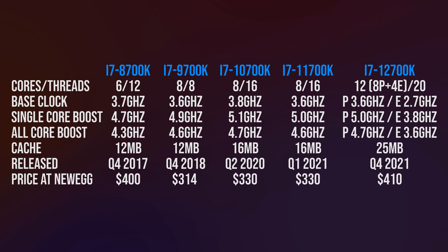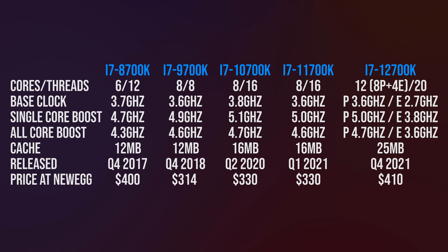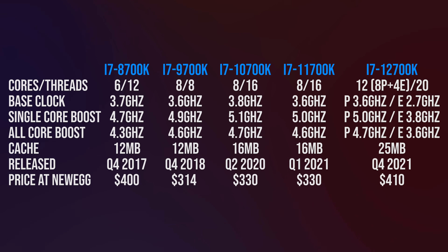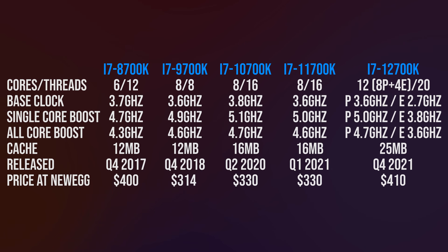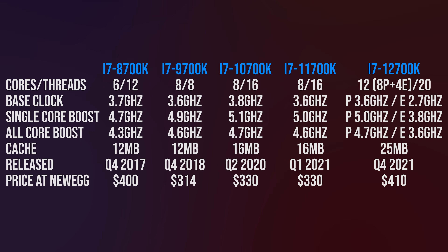These are the differences in specs between these 5 generations of Intel i7 processors. The main differences are the core and thread counts, cache sizes and clock speeds, though speeds aren't everything as there are various IPC improvements each generation. The newest 12th gen also adds efficiency cores, which is how they've been able to get the newest i7 to a 20 thread part.